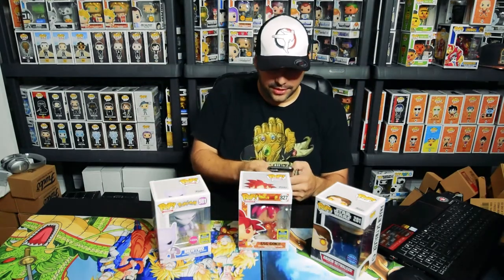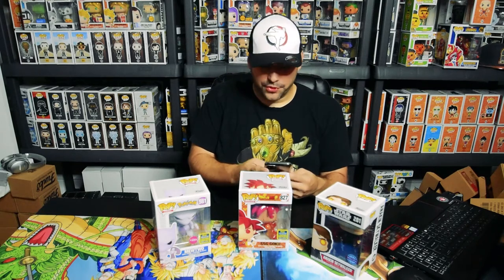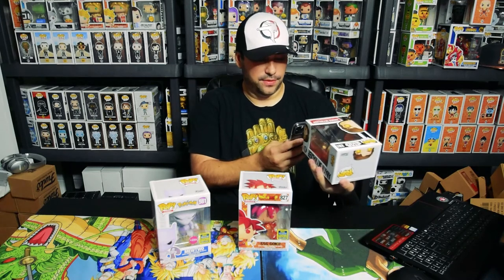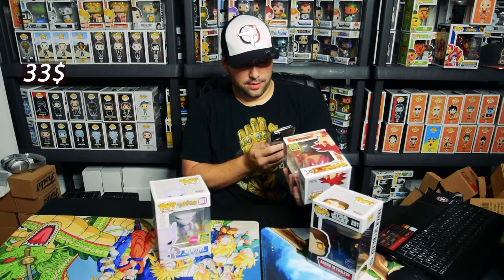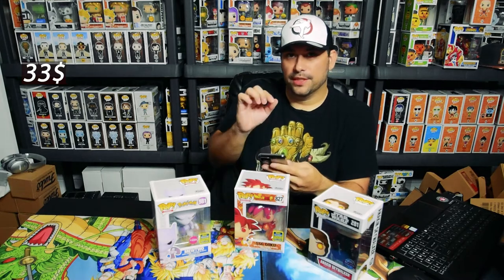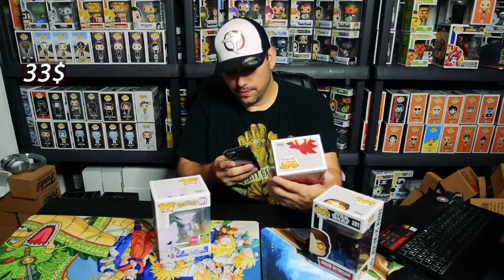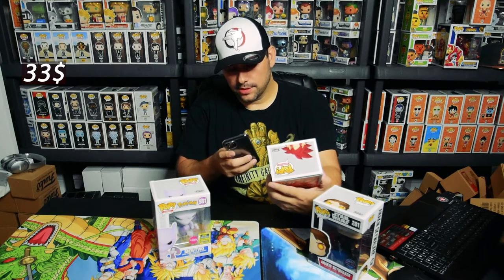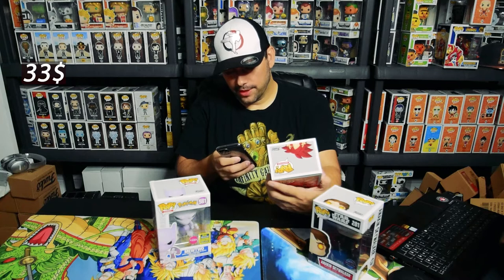Let's dig into pricing. Each box was 30 dollars, really about 33 bucks including shipping. Anakin is worth 33 bucks according to the Funko app. The Funko app is pulling up the non-shared sticker version, so I'm going to go to Pop Price Guide to look these up. Searching SSG Goku — it has two labels. It's showing up at around 50 bucks — not bad, money back and a little above.